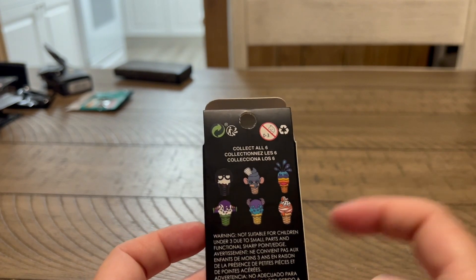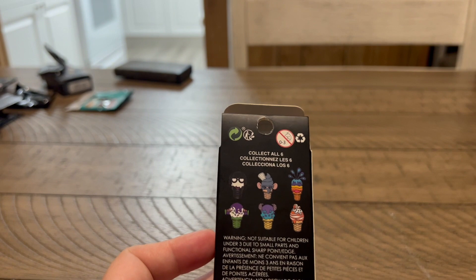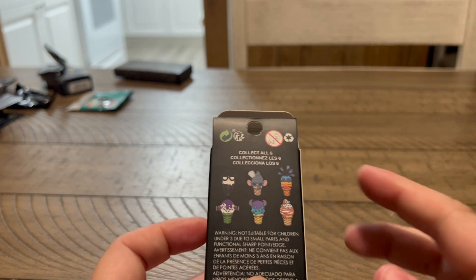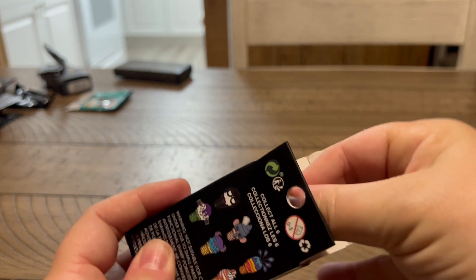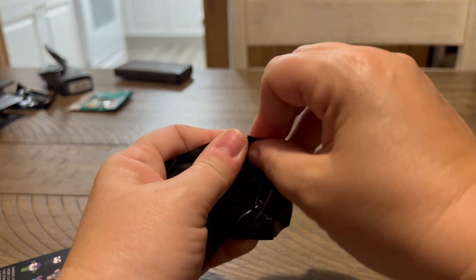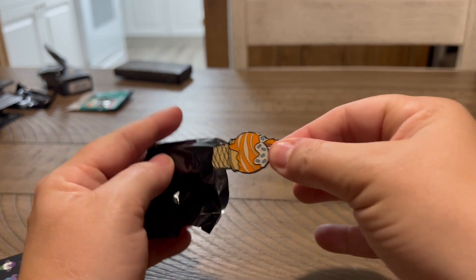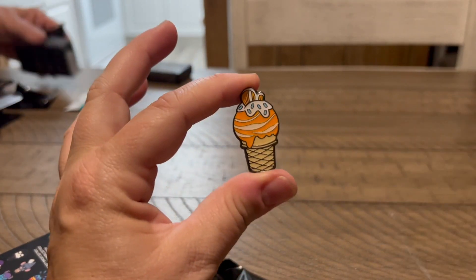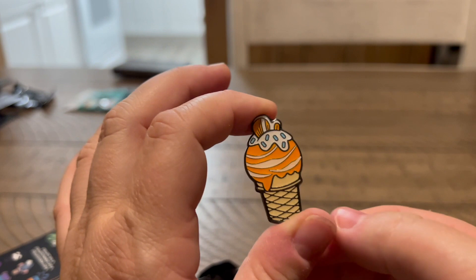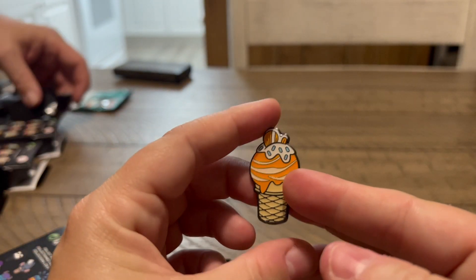And last box of the night - we have this whole set. We got Edna for Dad, so I don't particularly care what we get. And it's another Nemo. That's cool - I got a Nemo last time, but that's okay. I love how it's his big fin and his broken fin. So cute.